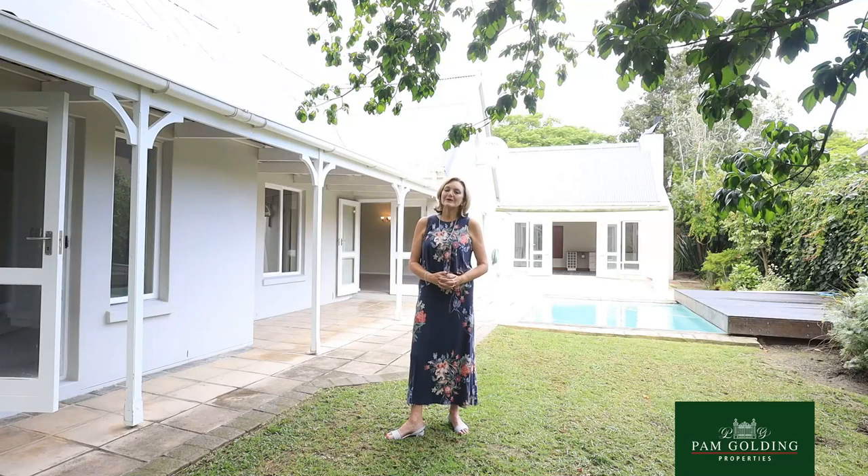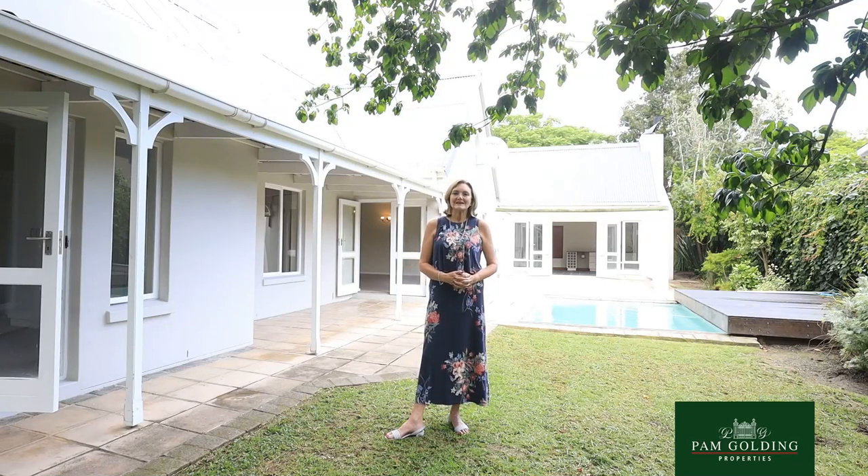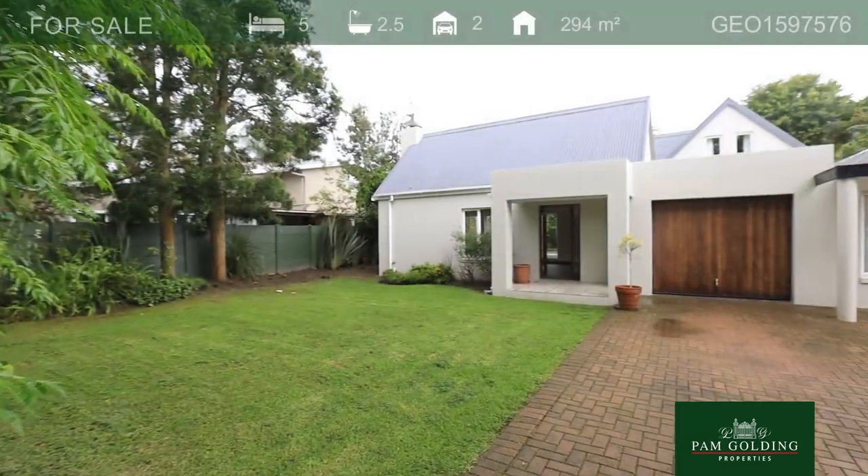I'm Tuli Barnard from Pam Golding Properties in George. We are visiting a home in Heather Park, a lovely family area in George.